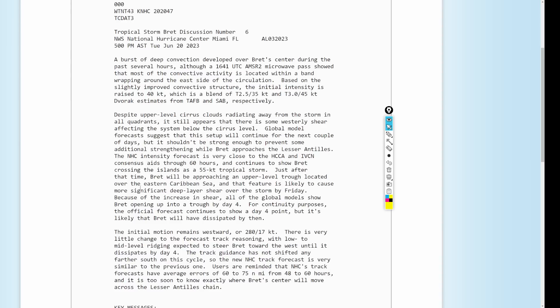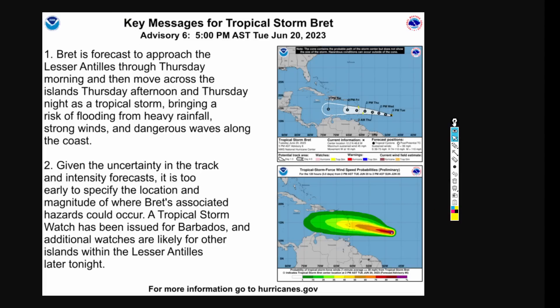Just after that time, Brett will be approaching an upper-level trough located over the Eastern Caribbean Sea, and that feature is likely to cause more significant deep-layer shear over this storm by Friday. Because of the increase in shear, all of the global models show Brett opening up into an open wave trough by day four. So we're not going to see much left with Brett once it gets to the islands. Going forward, we're going to start talking more about 93L, and you're going to hear less about Brett.